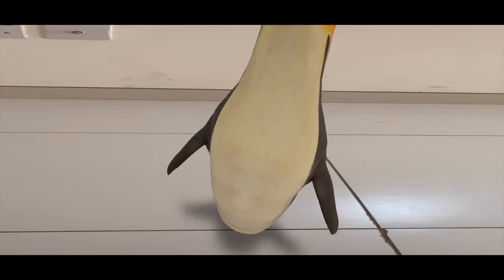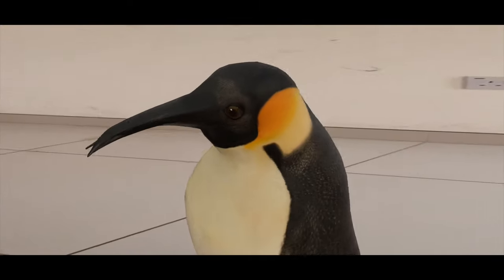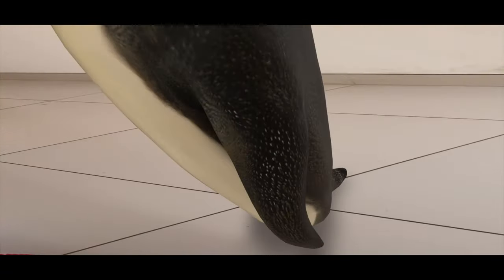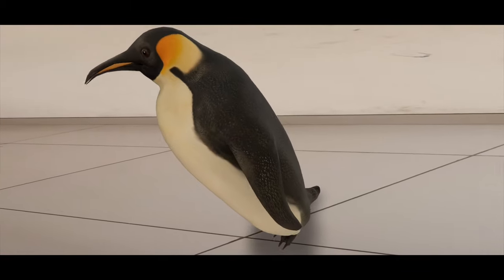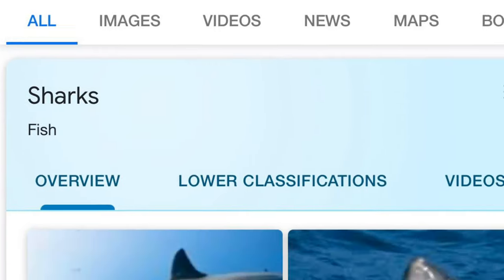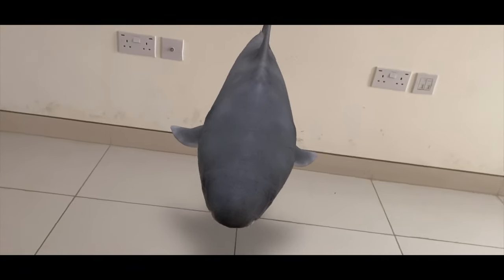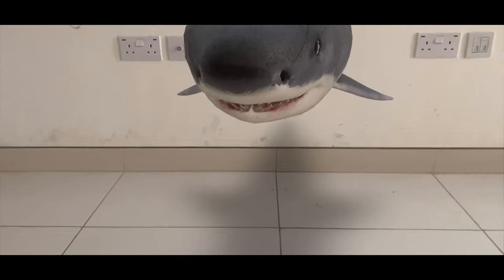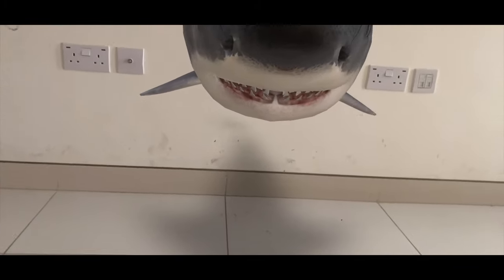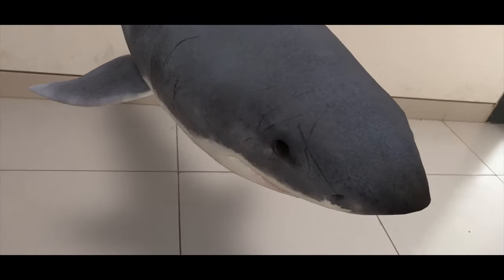The penguin is playing in my home. Wow, it's shaking its body! You can zoom in and see the body parts. Next, searching for sharks in Google and giving the same 3D view — wow, the shark is in our home! You can see the shark up close as well; it's so lively and your kids will enjoy it to the core.